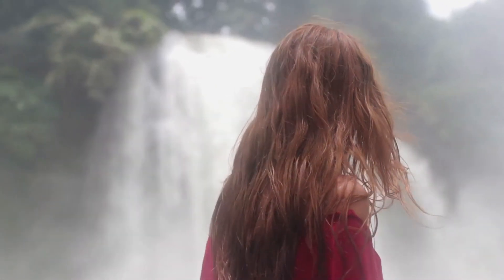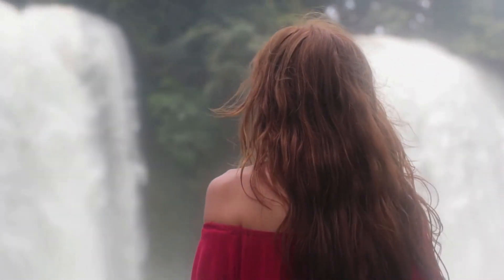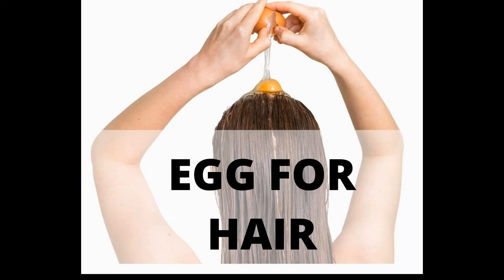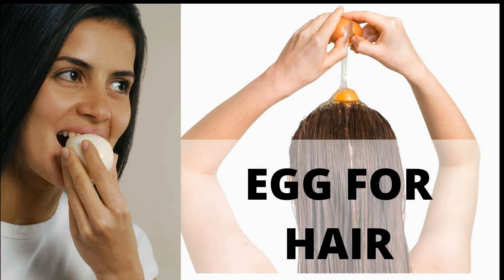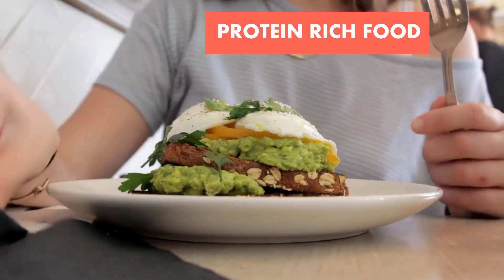Along with these two remedies, you have to follow a few important tips to stop hair fall. Whatever you apply on your scalp, it is also very necessary to take into your body for hair growth. For example, if you are applying an egg mask to your hair, you also need to include egg in your diet. You must eat protein-rich foods to boost hair growth, like almonds, nuts, poultry, yogurt, etc.